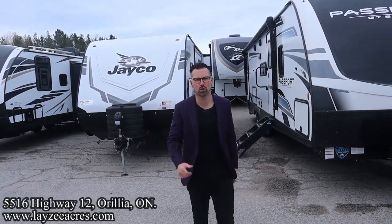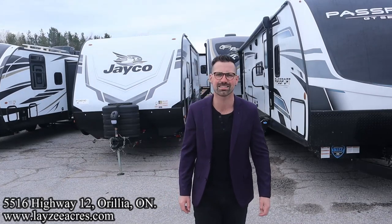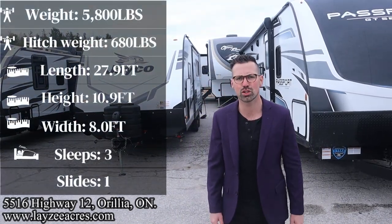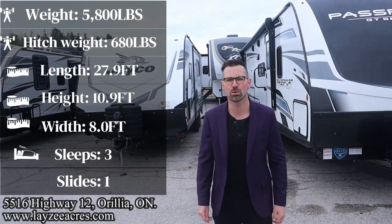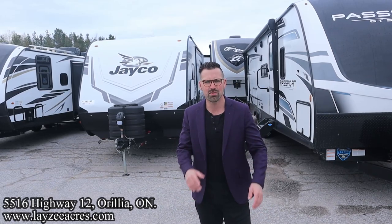Greetings and salutations folks, I'm Josh from Lazy Acres — thank you for tuning in, we are saving the world one trailer at a time. Today we're going to take a look at a 2023 Jayco Jay Feather model number 22RB. It's got a side slide, a separate front bedroom with a great rear bath, plus an outside kitchen, weighing around 5,800 pounds. It's an awesome trailer.